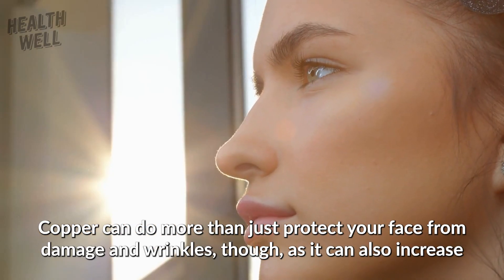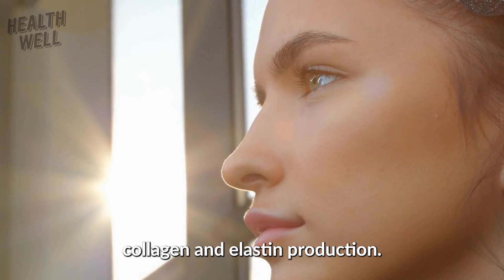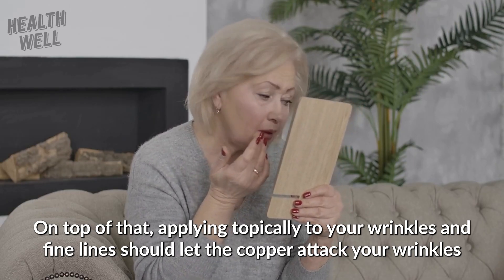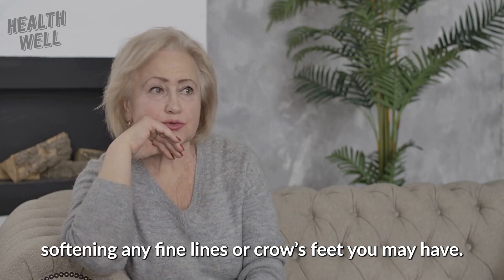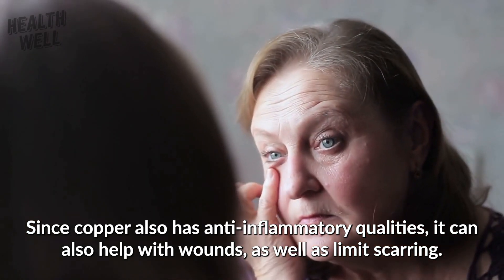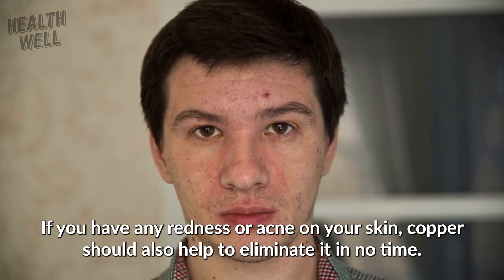Copper can do more than just protect your face from damage and wrinkles, as it can also increase collagen and elastin production. Applying it topically to your wrinkles and fine lines should let the copper attack them, softening any fine lines or crow's feet you may have. Since copper also has anti-inflammatory qualities, it can help with wounds and limit scarring. If you have any redness or acne on your skin, copper should also help to eliminate it.